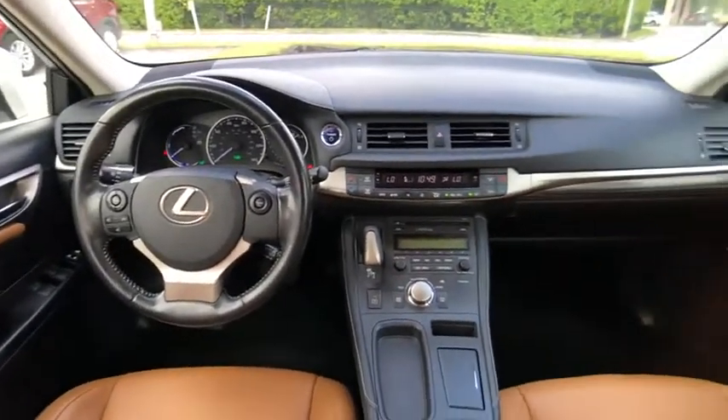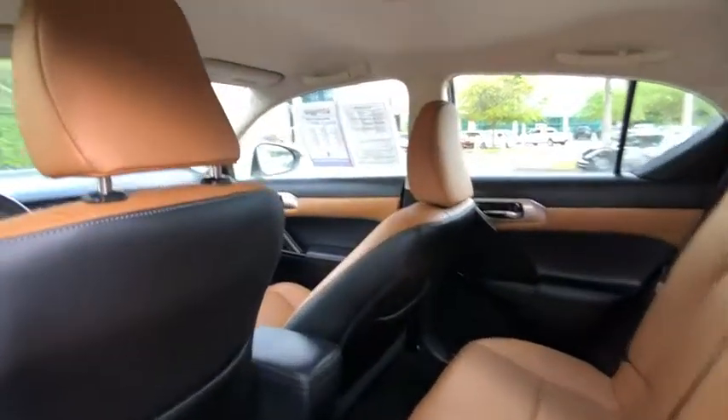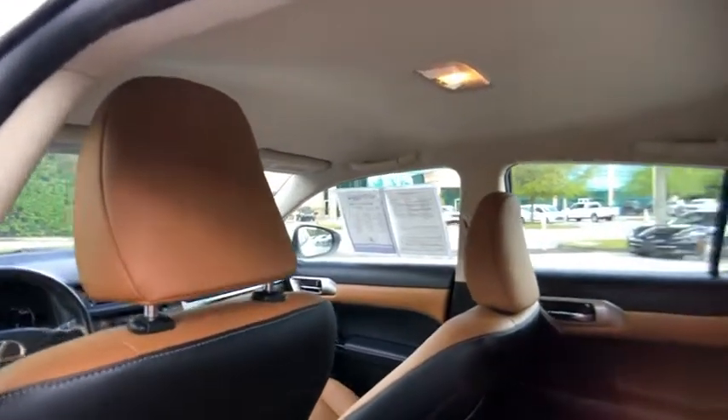This vehicle has less than 35,000 miles. Here are some of this vehicle's great options: leather wrapped steering wheel.